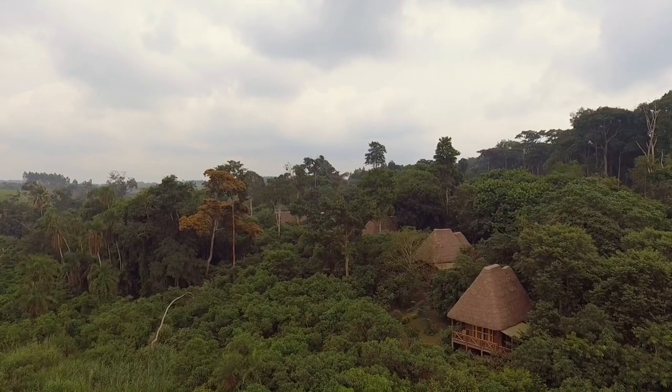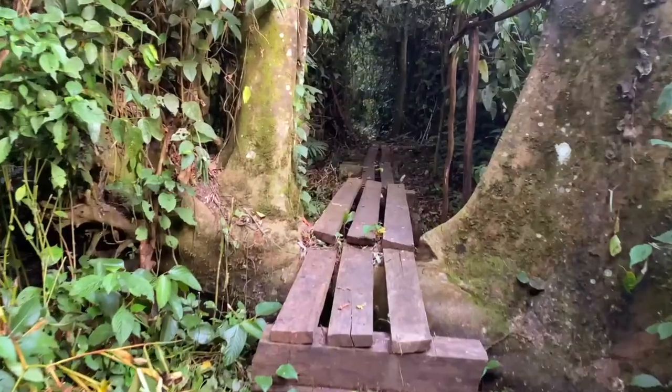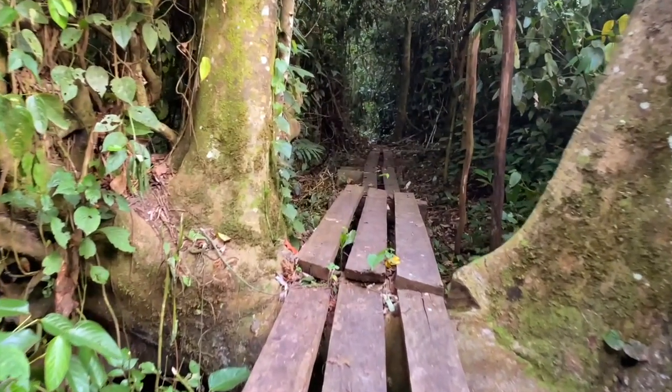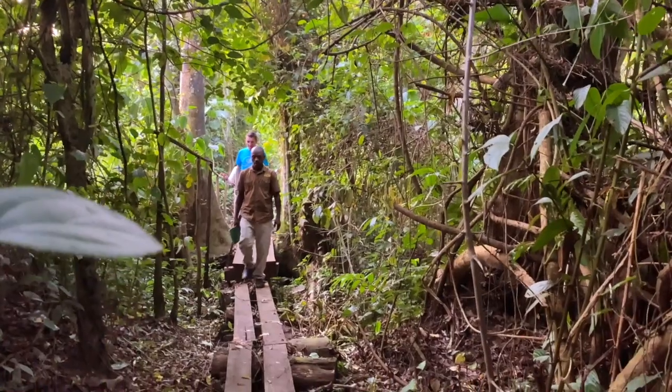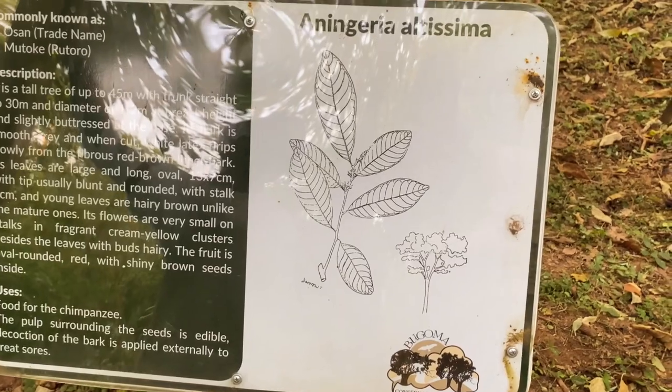Bugoma Jungle Lodge is the home of comfort eco-lodging. You are welcome to participate in a 20-minute loop trail inside our private forest, which is complemented with educational information about tree species.